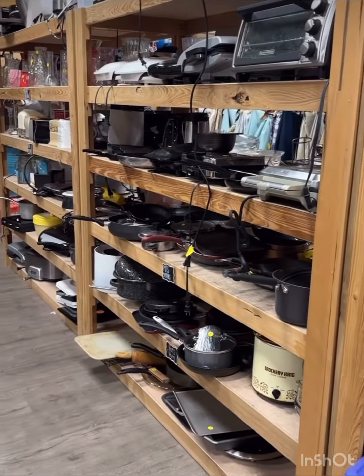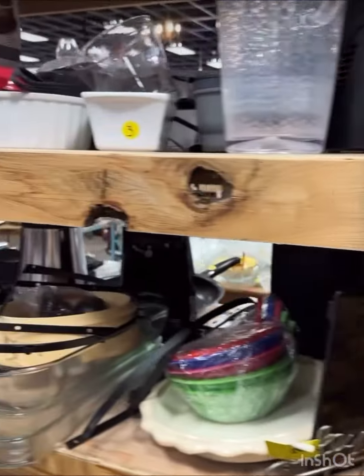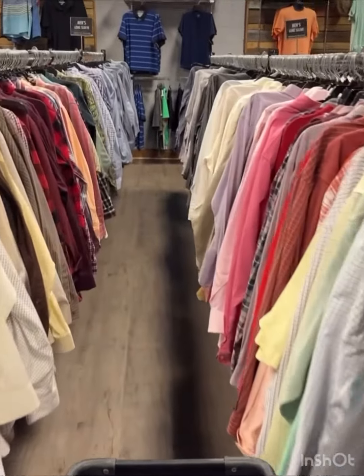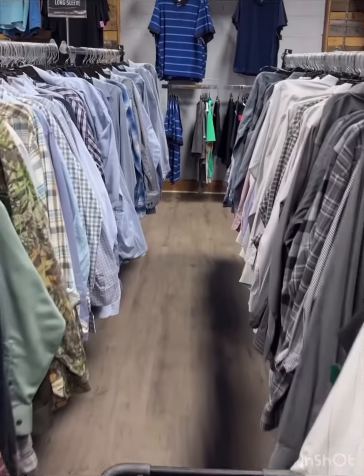Then I kept looking because you never know if you could find a crock pot, a baby bullet, or a blender — just always looking to see what they had. I didn't find anything there. Then I ventured down to the men's long-sleeve shirts trying to find a fishing shirt for my husband, but unfortunately had no luck.